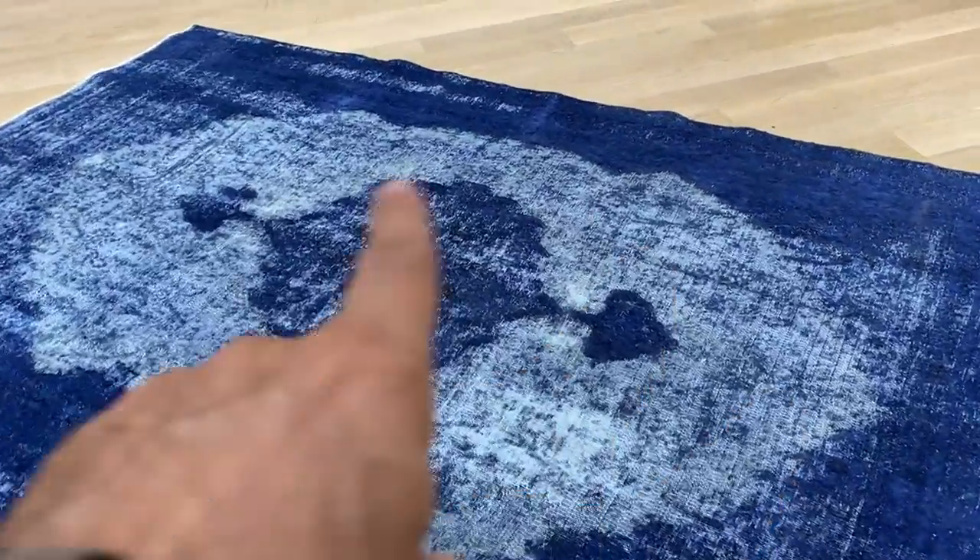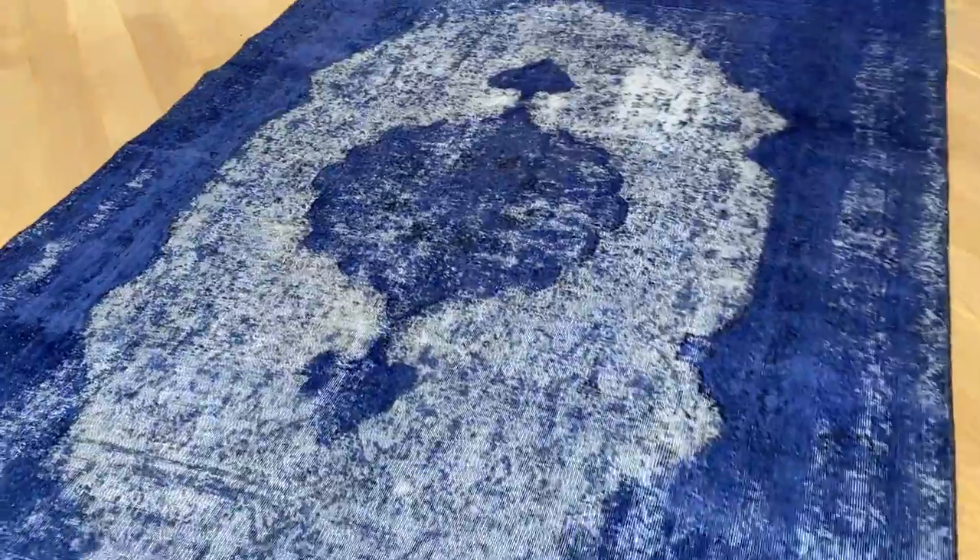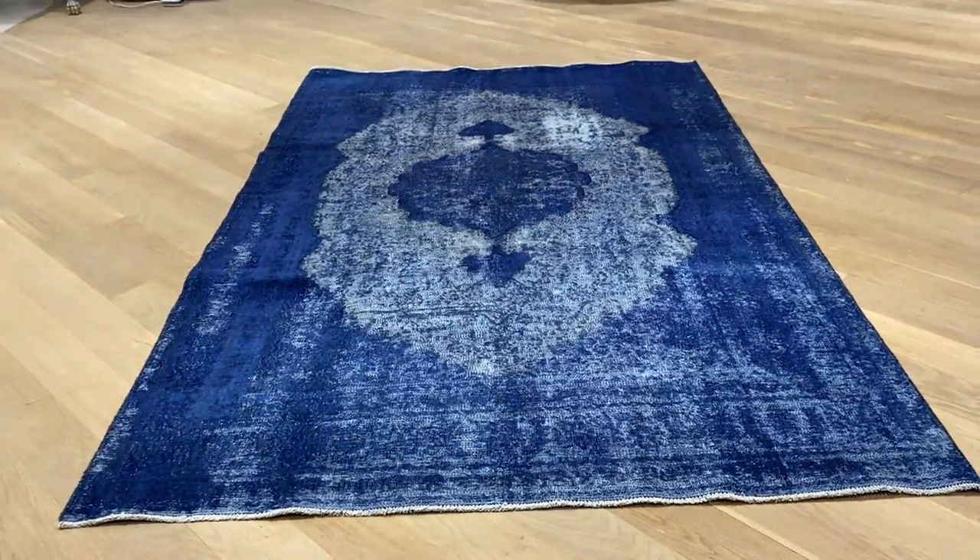You get these worn areas as well around the medallion that make it show itself more. This whole carpet gives you a 3D effect — a very unique feel and look about it. It's a Persian handmade carpet of at least 40 to 50 years of age.